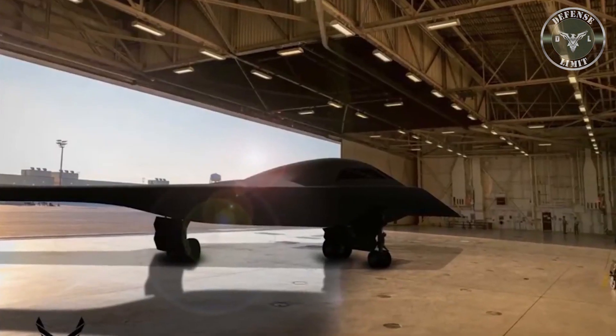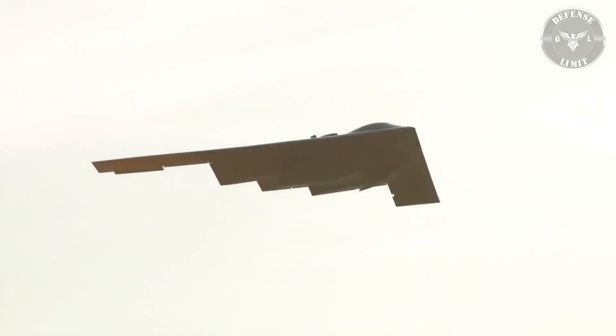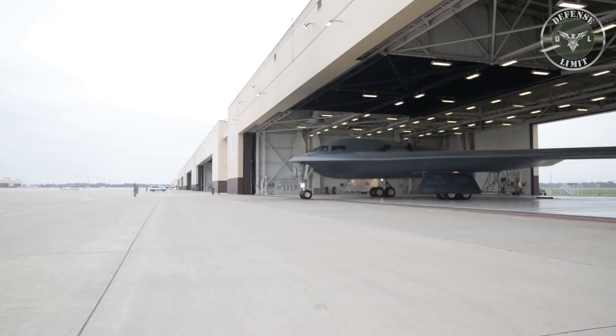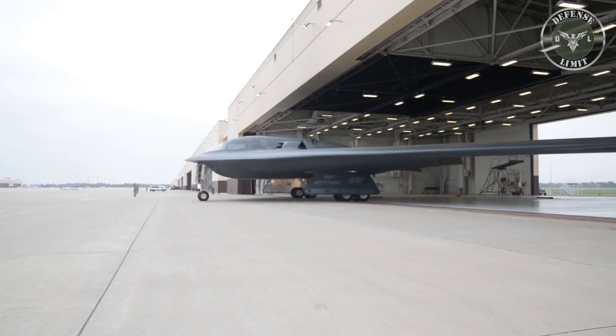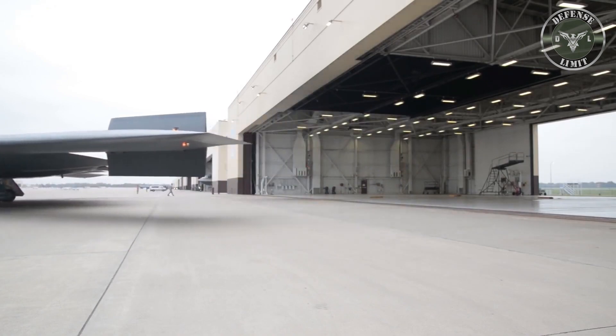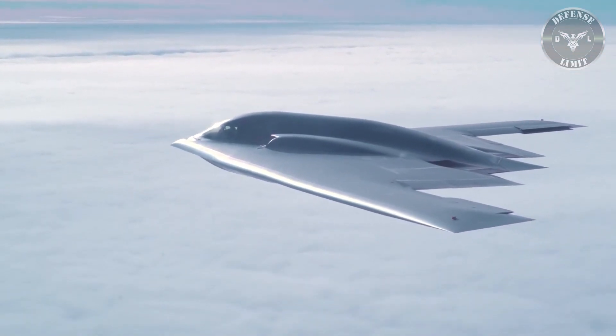The aircraft will have the range, access, and payload to penetrate the most threat-ridden environments and put any target worldwide at risk. B-21 manufacturer Northrop Grumman confirmed that six of the aircraft are currently in separate assembly and testing stages at its Palmdale facility in California.